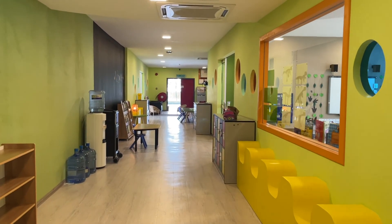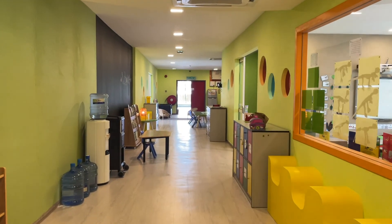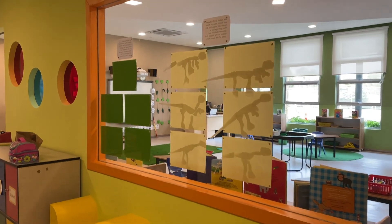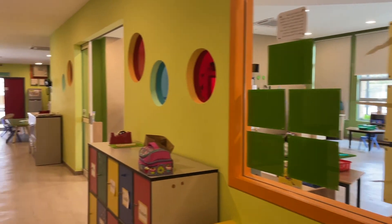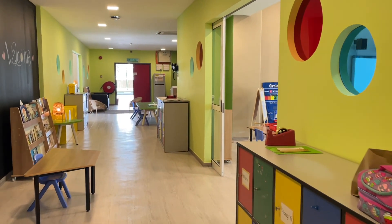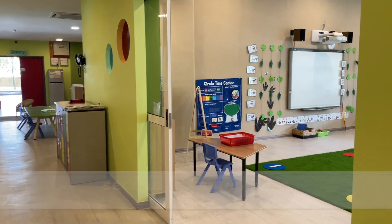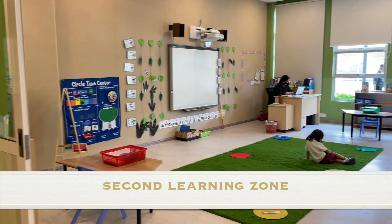Come through to our second learning zone. We've got some artwork on the wall which we'll show you when we go in. We've been doing dinosaur detectives and the children have loved it, really loved exploring the differences about dinosaurs.